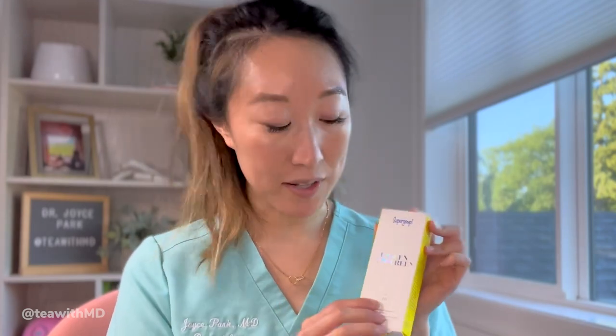I want to talk about these two specific sunscreens. Both are chemical sunscreens, meaning people with sensitive skin may be more prone to irritation, and they can sting around the eyes. On the plus side, these are less likely to leave a white cast and should go on invisible. The Supergoop Unseen Sunscreen has long been my sunscreen of choice for my husband, male patients, and male friends, because it goes on totally clear and feels very lightweight, not sticky, not oily.